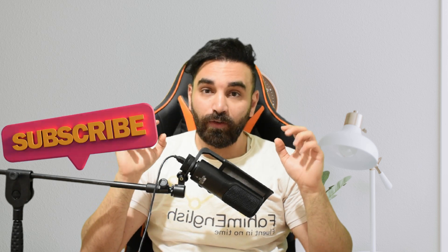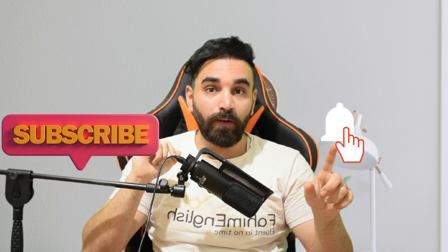Stay with me, let's do this together. Do not forget to subscribe, also turn on the notification button, and make sure that you let your friends know about us.